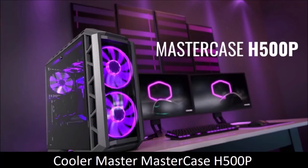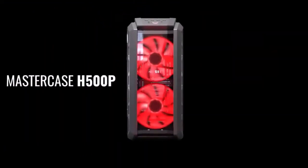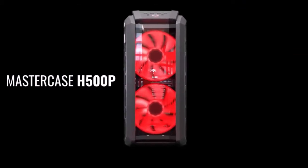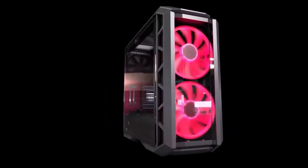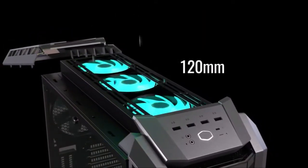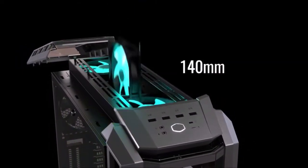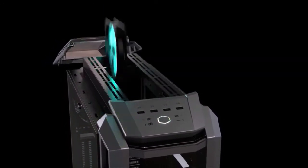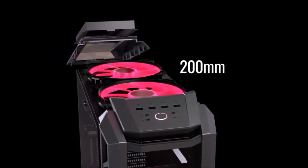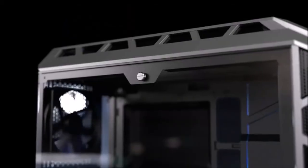Cooler Master MasterCase H500P: the best RGB PC case. The H500P doesn't go unnoticed. This is another modular case from the famous Taiwanese manufacturer, already known for its cooling solutions. This model is characterized by a more aggressive aesthetic thanks to the two huge 200mm fans with customizable RGB lighting on the front. The front and side panels are both made of tempered glass, letting you admire the internal components and playful LED lights.